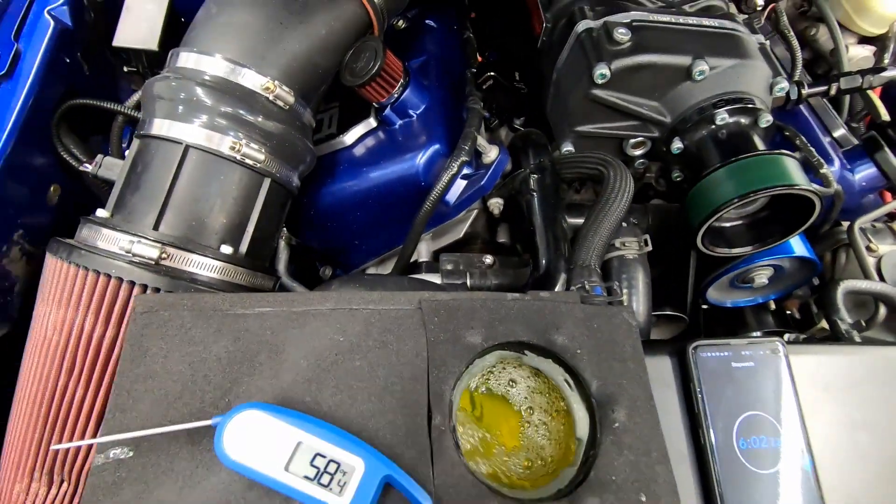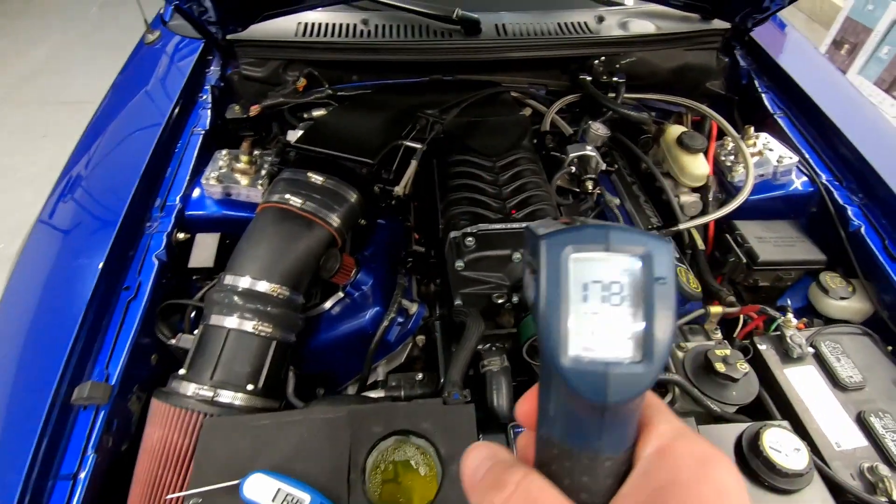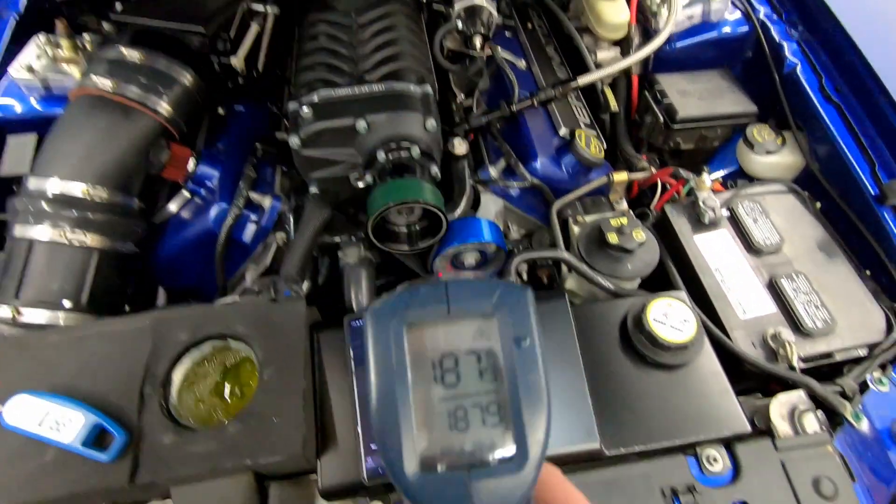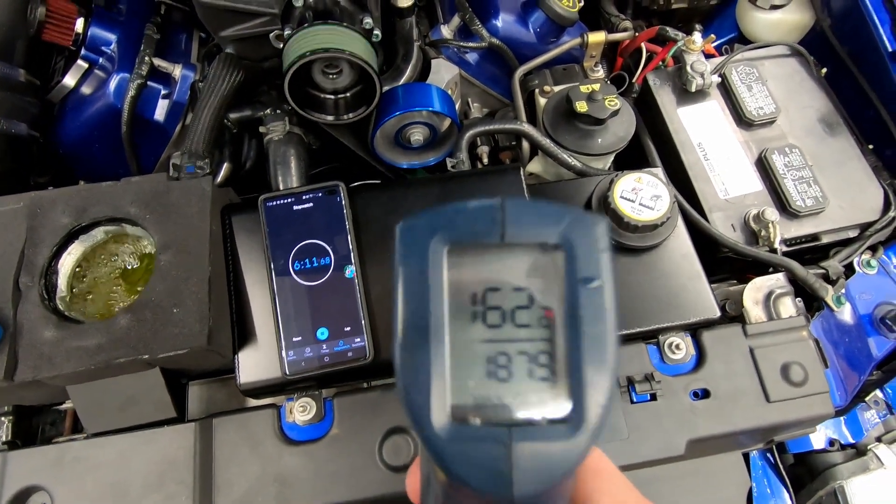The water is about 57-58 degrees, which is pretty remarkable when you think that everything in this engine bay is completely heat-soaked.